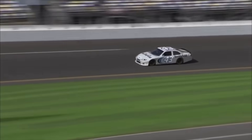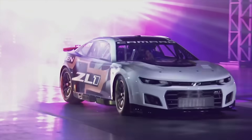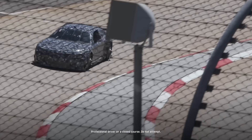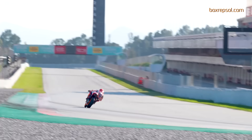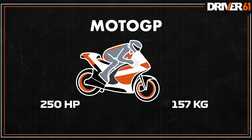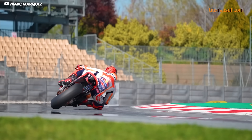Then we have NASCAR, which are obviously designed with ovals in mind, but are racing on many more road circuits in recent years. And then finally we have MotoGP. They have incredible power to weight ratios, but may lose out around the corners as there's much less rubber on the road when compared to a race car.